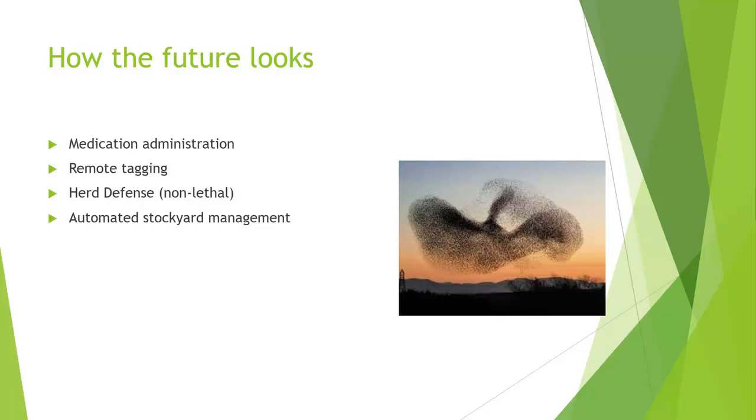Automated stockyard management is another future idea — drones identifying which pens need to be moved, opening gates automatically using electronic measures, and moving cattle where they need to go. Swarming drone techniques are already being explored; what look like birds swarming in National Geographic photos are actually drones. Swarms could spray large areas very efficiently. There are even drones that fly inside cages so they don't damage their rotors when they bump into things. If you can think of it, it's probably already happening — and if not, it's coming.